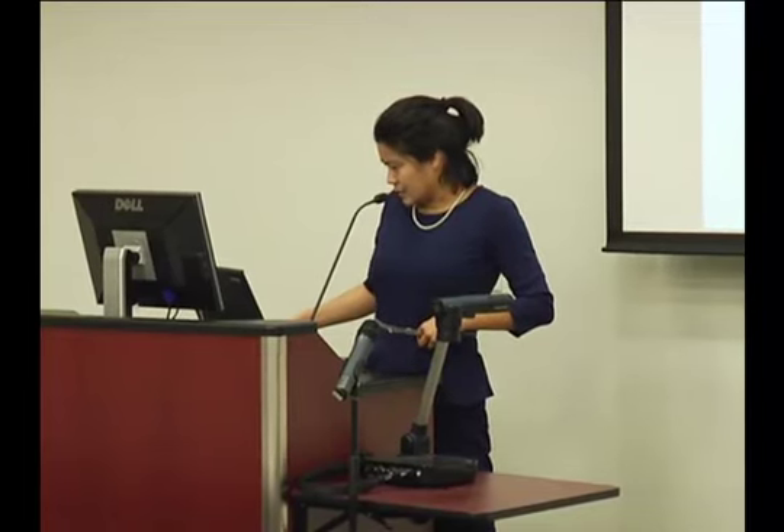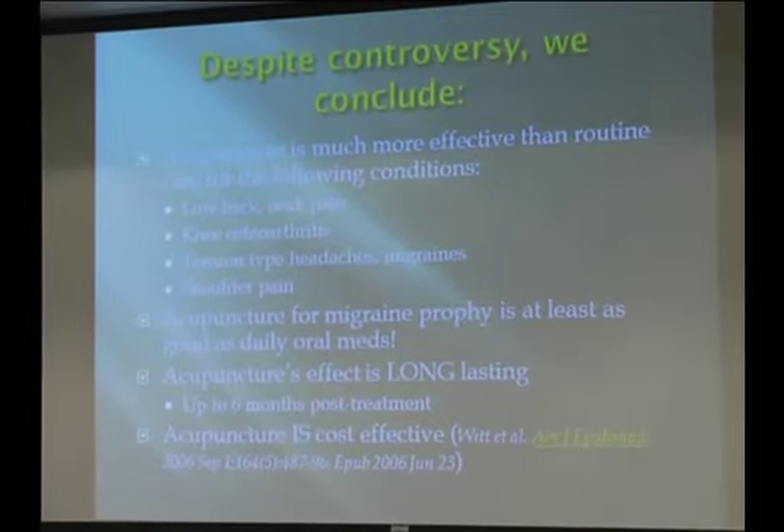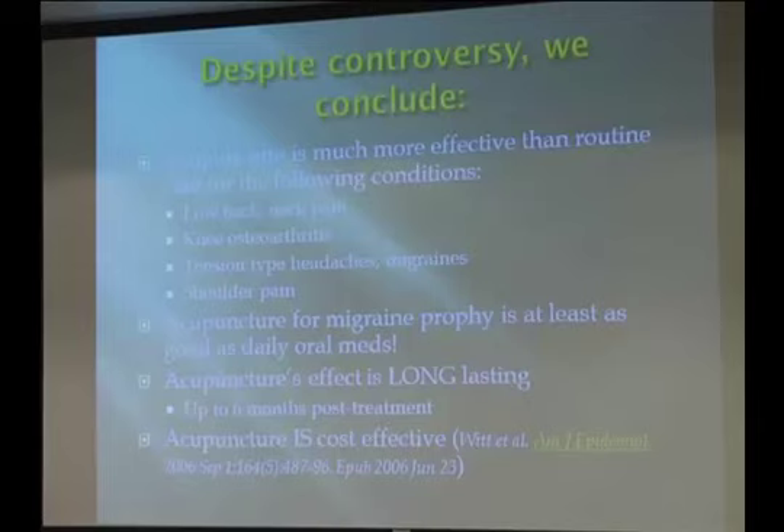Despite the controversy, we conclude that acupuncture is a helpful therapy for treating chronic pain. Whether or not there is a profound placebo effect, putting needles into patients seems quite helpful in reducing pain — particularly for spine pain, arthritic pain, and headaches. The effect is long-lasting; most studies used six-month or 12-month time marks, and benefits persist to six to 12 months afterward. It is also cost-effective, based on one study in Germany.